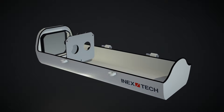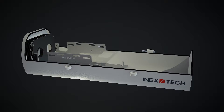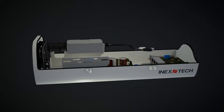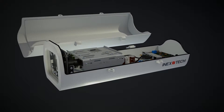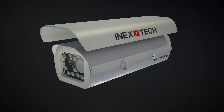Introducing the IZA, the all-in-one automatic license plate recognition camera system by INEX Technologies. The IZA series is based on a dual-sensor technology, which not only provides unprecedented ALPR accuracy, but also eliminates the need for additional CCTV cameras.